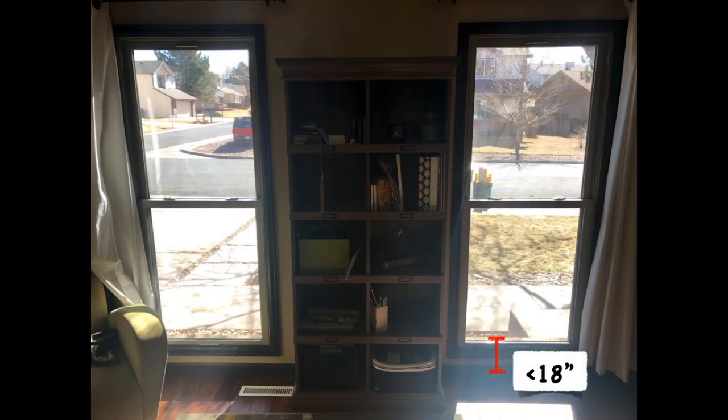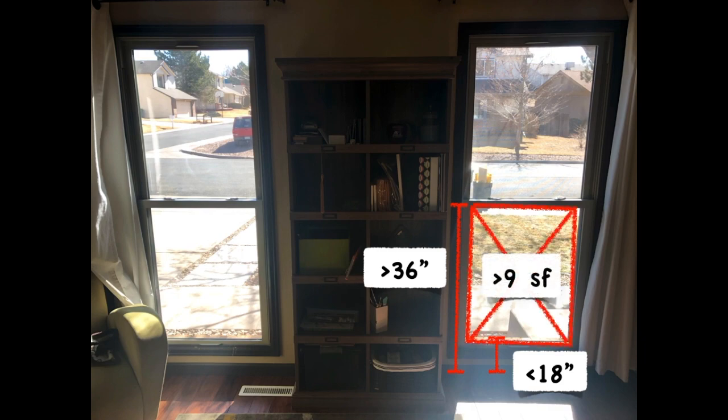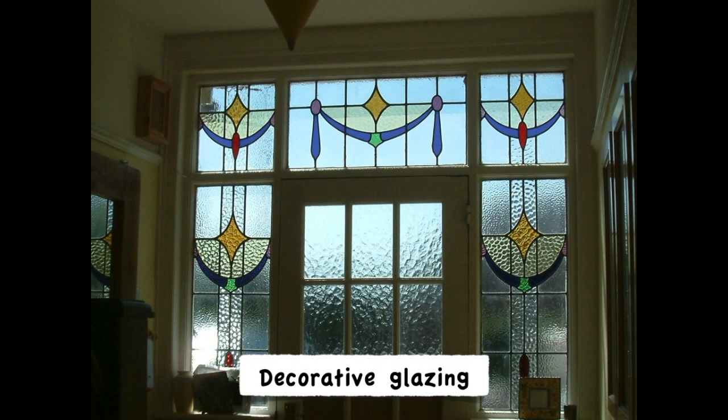In this scenario, the glass is less than 18 inches to the floor and more than 36 inches to the top. So if it's more than nine square feet, then safety glazing is required. But of course, there's that exception again for decorative glazing.